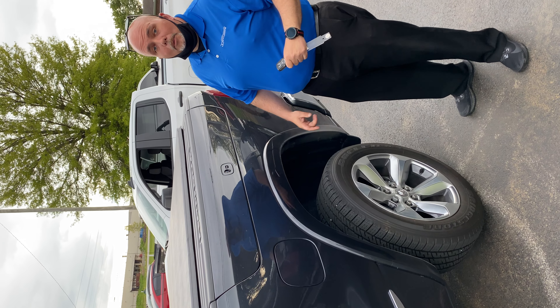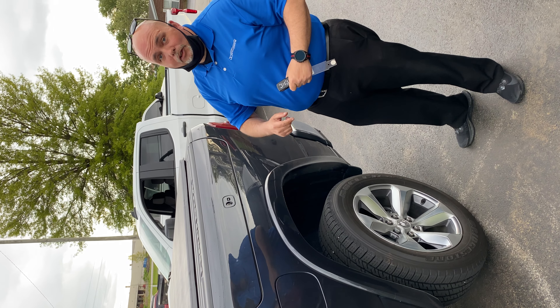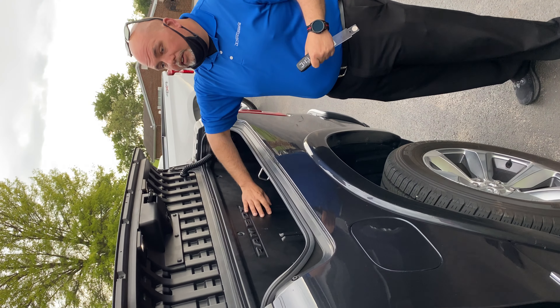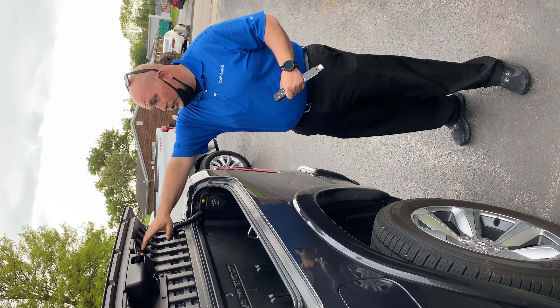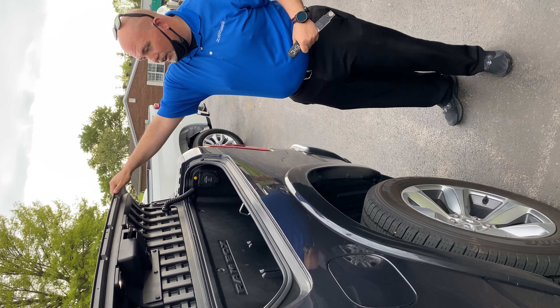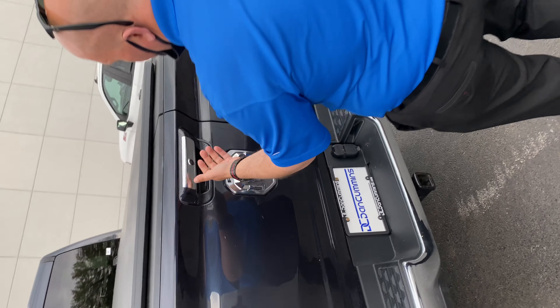To all my contractor friends out there, I want to show you some of the great advances Ram has made with the Ram Box and the split tailgate — this is amazing. With the Ram Box, it's completely lined with hard plastic. One of the very cool options here is it does have lighting right in here for at night, and you have a 110 plug right here for all your construction needs.